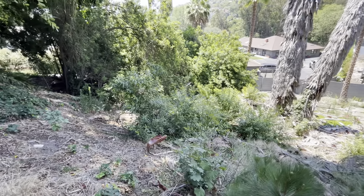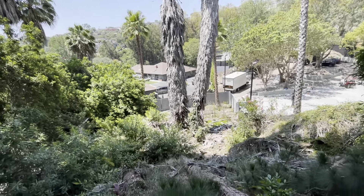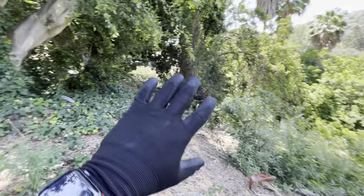I'll take another video just to walk down there and show you it, but maybe you wouldn't want to even work with it. I don't know, so I'm not going to make that trip, but all this land is yours.